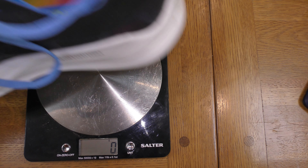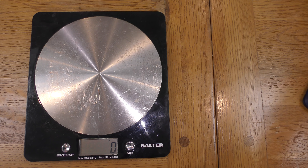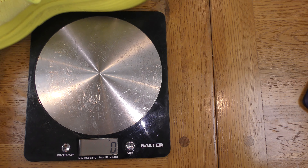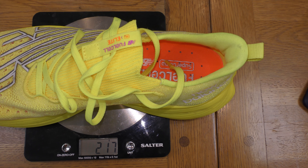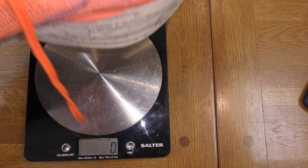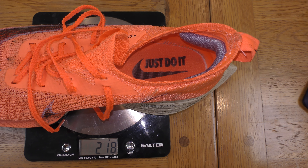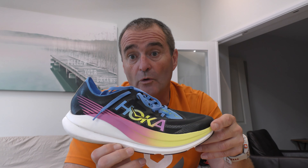In terms of weight, let's put the shoe on the scales — we have 214 grams. A couple of comparisons: I've got the New Balance Fuel Cell here at 217 grams, and the Nike Alpha Fly Next Percent at 218 grams. So a difference of 3 grams and 4 grams.